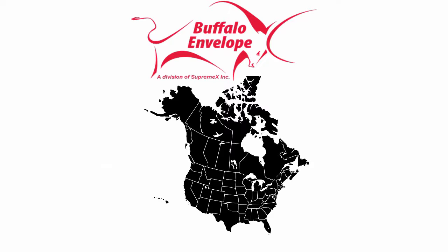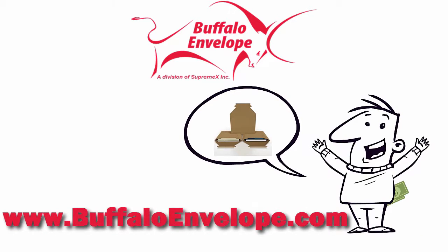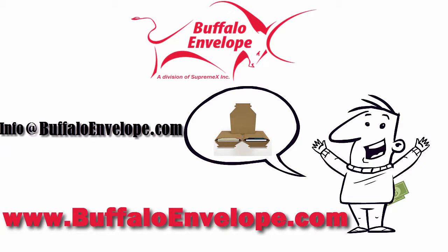We are one of North America's largest envelope and packaging manufacturers. Count on us to keep your contents safe and profits where they belong — in your pocket. So what are you waiting for? Visit www.buffaloenvelope.com for more information or email us at info@buffaloenvelope.com.